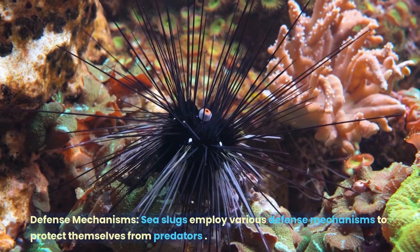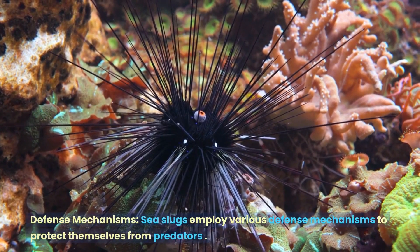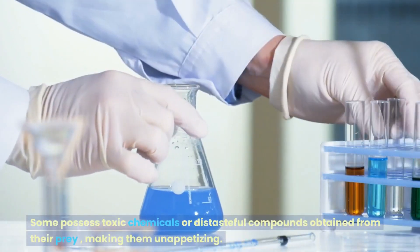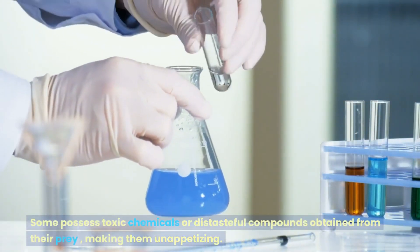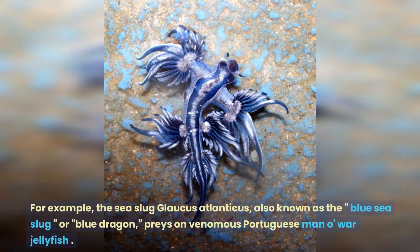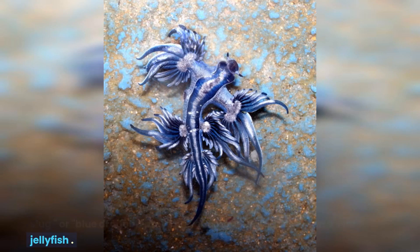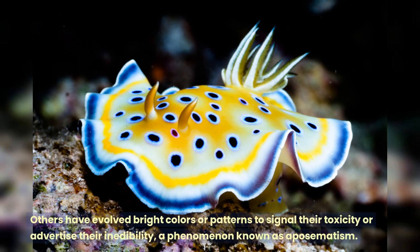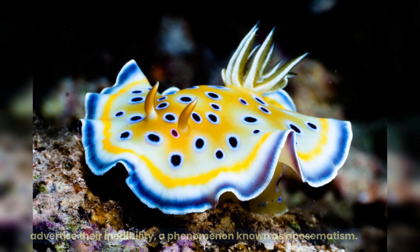Sea slugs employ various defense mechanisms to protect themselves from predators. Some possess toxic chemicals or distasteful compounds obtained from their prey, making them unappetizing. For example, the sea slug Glaucus atlanticus, also known as the blue sea slug or blue dragon, preys on venomous Portuguese man-o-war jellyfish. Others have evolved bright colors or patterns to signal their toxicity or advertise their inedibility, a phenomenon known as aposematism.